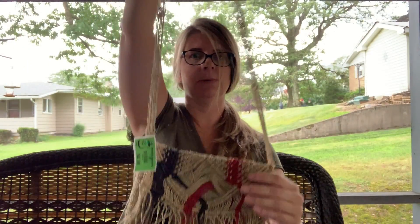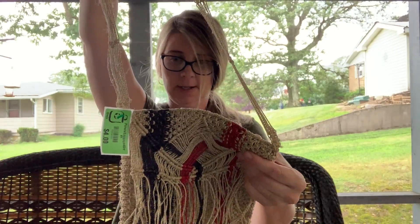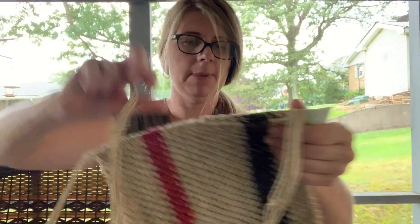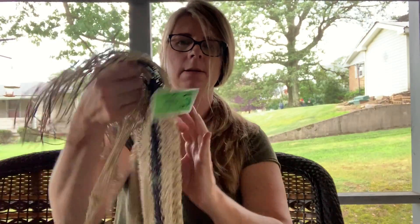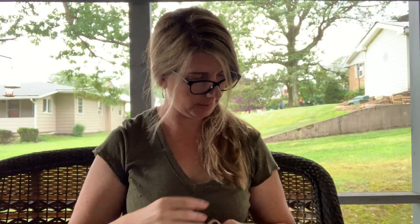I picked this up — it was a green tag marked four dollars so it ended up being two. I just thought it was really cool — it's probably handmade, looks like a macrame crossbody bag. It just opens up right there. For two dollars I figured I'd pick it up.